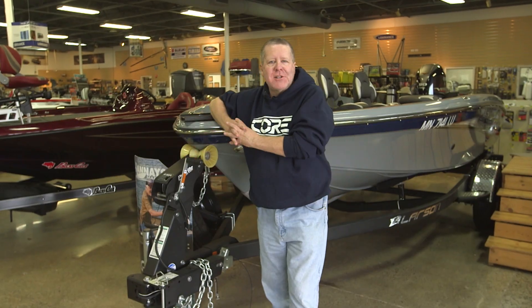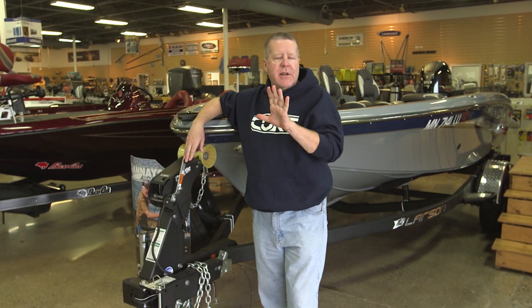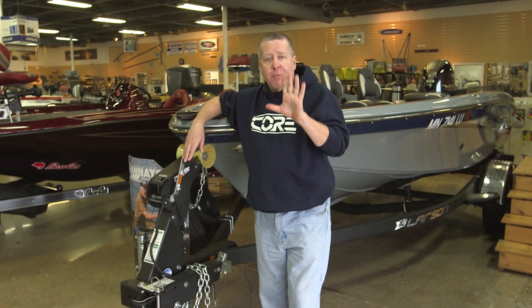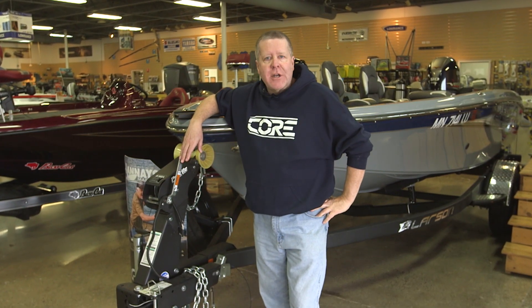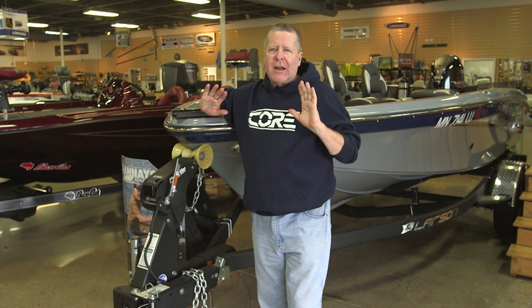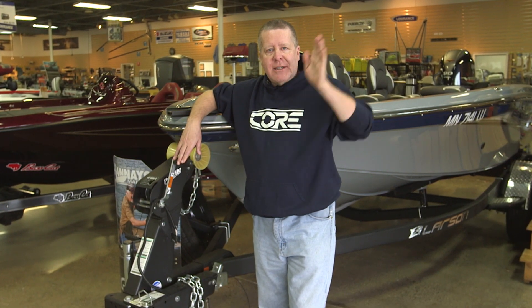Hi, I'm Bob Jensen. This is Fishing the Midwest. Thanks for stopping by. We're at Honey's Marine in the Twin Cities — they've got everything you need for your boat to go fishing. I'm headed to Lake Kabatogamah in Voyagers National Park in northern Minnesota. I've been to Kabatogamah many times and we've had tremendous action for crappies, smallmouth bass, and walleyes. Today we're after walleyes. It's early June. We're with Travis Carlson. Here we go.